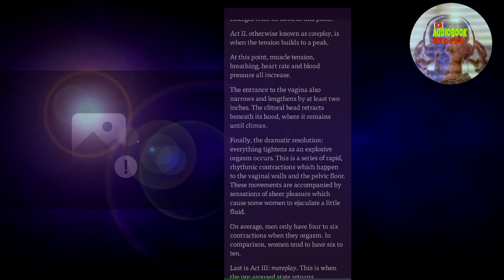The entrance to the vagina also narrows and lengthens by at least two inches. The clitoral head retracts beneath its hood, where it remains until climax. Finally, the dramatic resolution: everything tightens as an explosive orgasm occurs. This is a series of rapid, rhythmic contractions which happen to the vaginal walls and the pelvic floor. These movements are accompanied by sensations of sheer pleasure, which cause some women to ejaculate a little fluid. On average, men only have four to six contractions when they orgasm — in comparison, women tend to have six to ten.